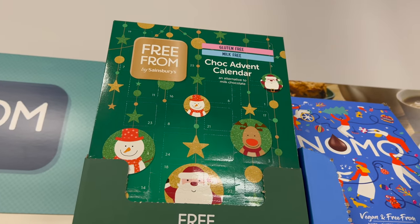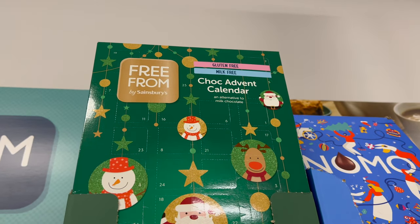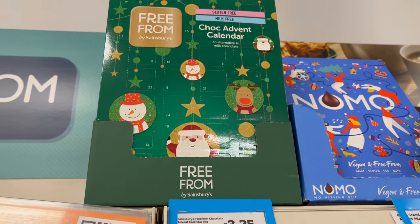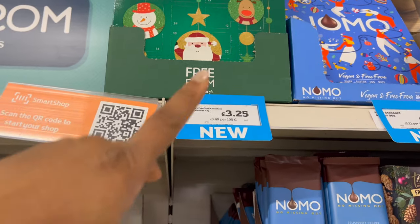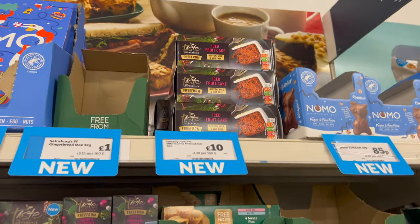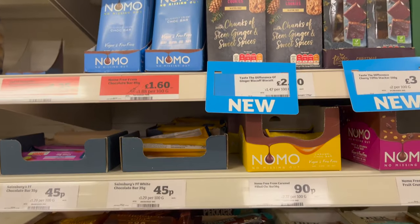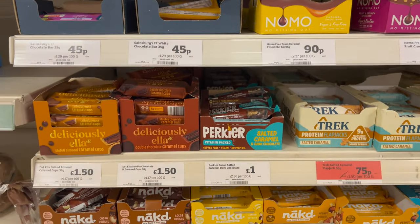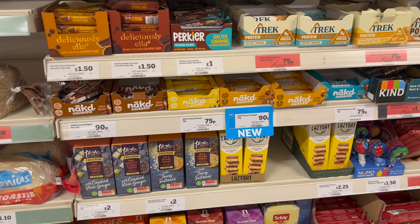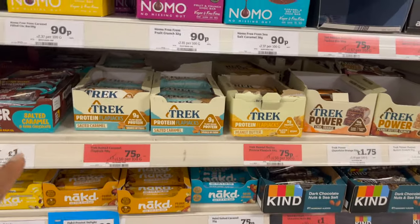The advent calendars are out now, so if you're doing Christmas shopping, check for those — they're three pounds 25. There are also a lot of chocolate bars here and many of them are reduced.